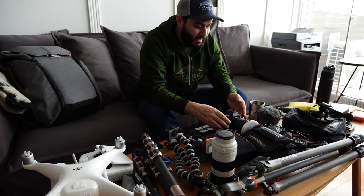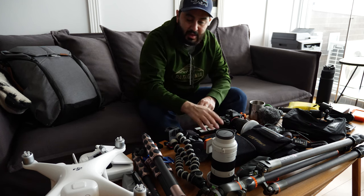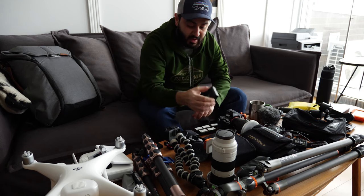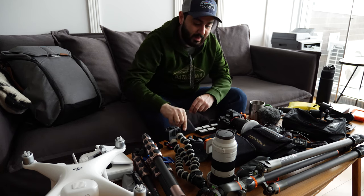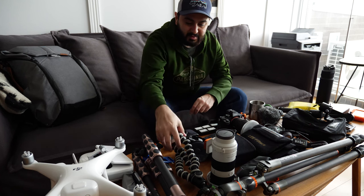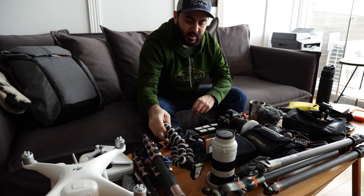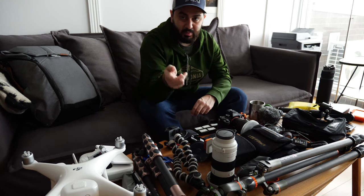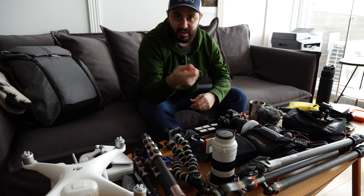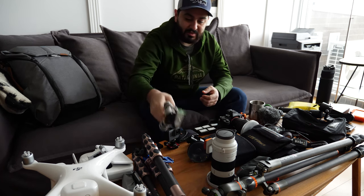I always carry extra batteries - I have five extra for the Sony and three extra for the GH5. Extra memory cards are really important to carry as well. And for a tripod option I also have the GorillaPod, which is good for video if you want to set up a quick shot. You can also hand-hold it when recording yourself.